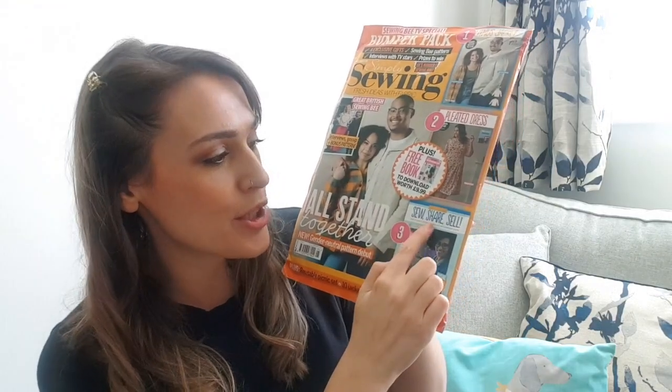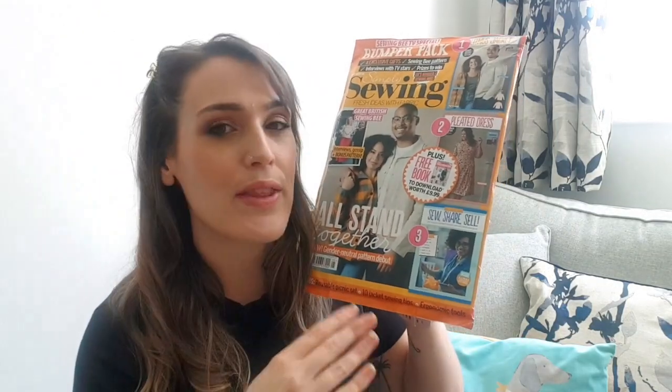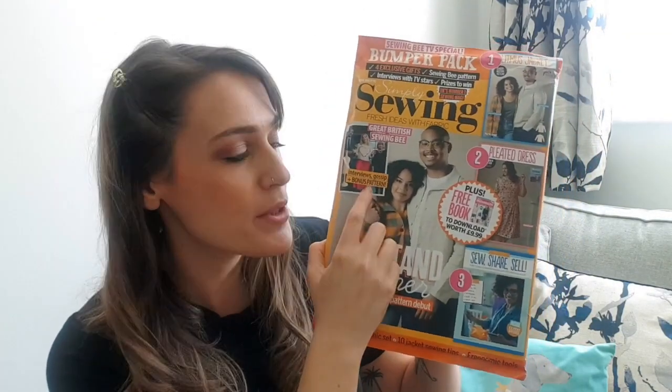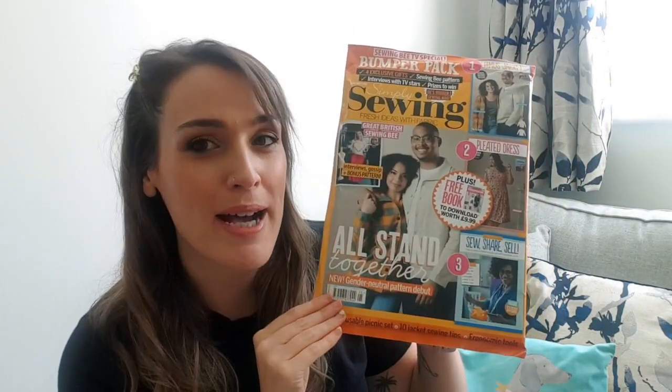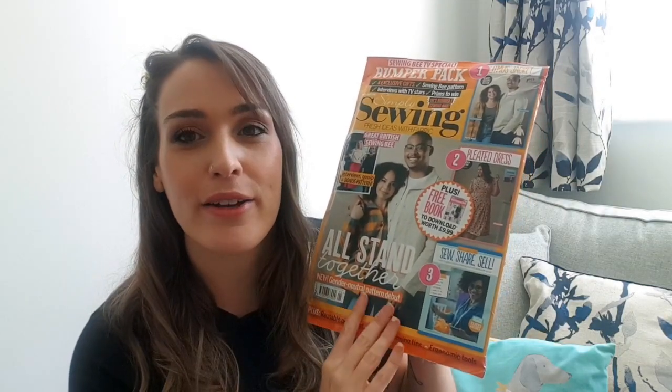We've also got Sew, Share and Sell, which is a bonus booklet about making and selling your crafts online or at markets. It covers branding tips, social media guides, photography tips, where to sell, and a guide on how to price your items. We've also got interviews, gossip, and a bonus pattern from The Sewing Bee — they don't give any clues as to what that pattern is, which is enticing. And we've got some lovely patterns included as well.